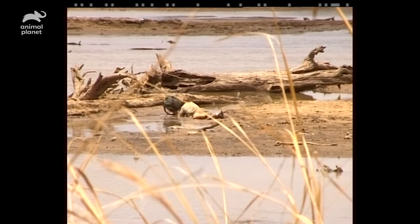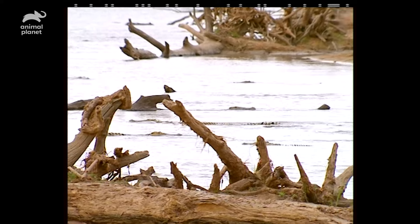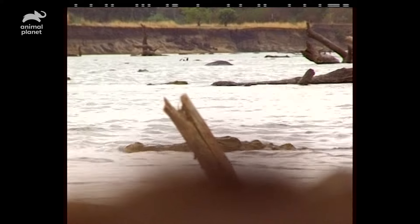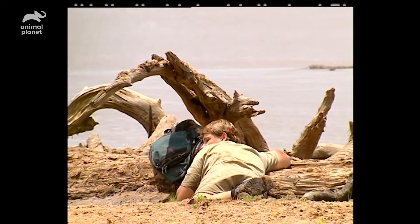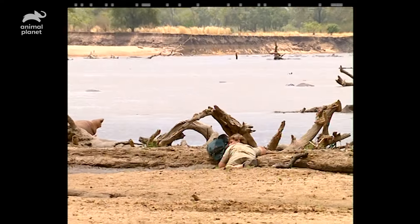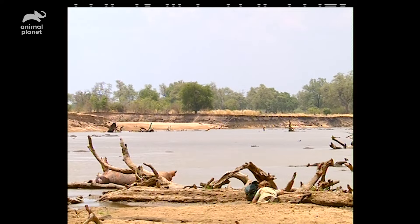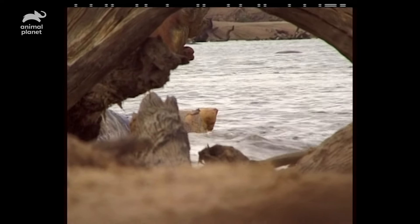I've gotta sneak right up there on my belly. They're a little nervy about my presence. I use my backpack to break up the formation of my body — it's working. Look at this, I'm close. This croc's gotta be nearly 14 feet in length and I'm less than 10 feet from it. Crocodiles as far as the eye can see. There's probably 50 or more mounting in front of me right around the carcass, and there's another 50 at least out back from them.